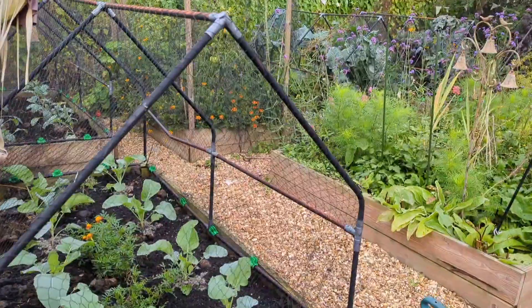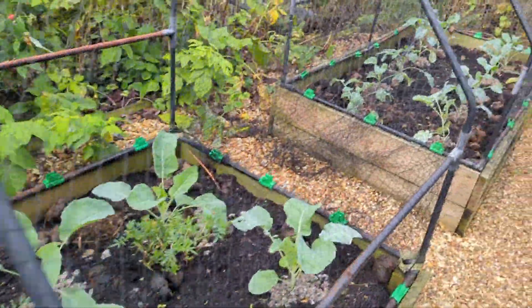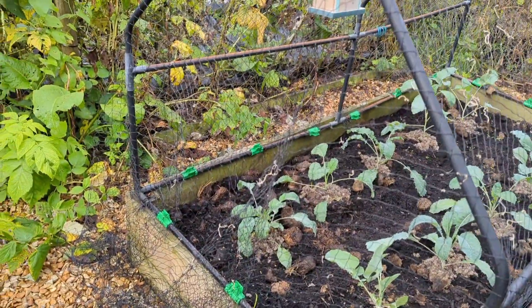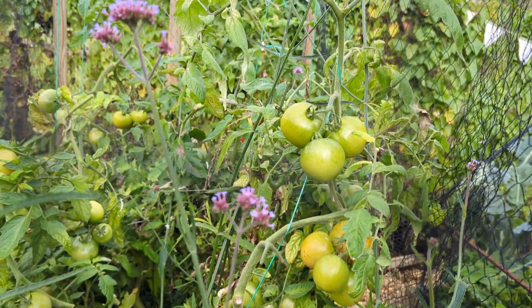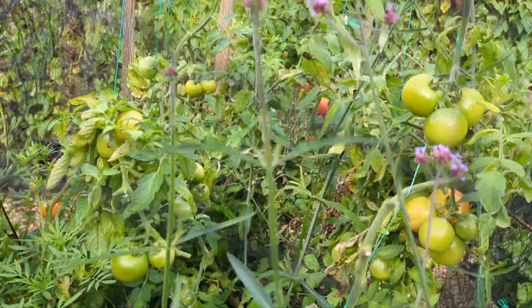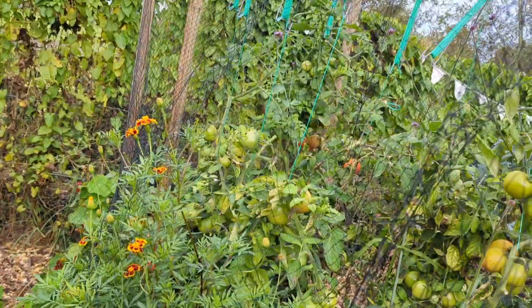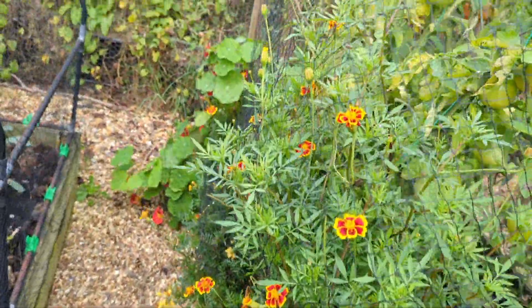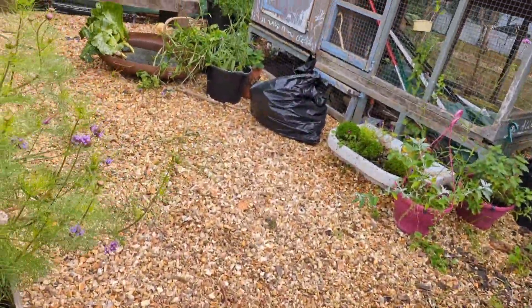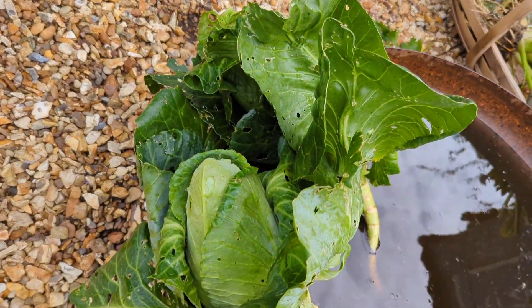These are the brassicas I planted two weeks ago — cauliflowers mainly and rub. This is the Cavolo Nero di Toscana. I'll be picking probably most of these tomatoes. I'm going to prepare this bed for another lot of brassicas — loads of them ripening. Look at these marigolds — they started to climb, they want to compete. I just picked a couple of cabbages, small cabbages, but I did cook the previous lot so they need to be sorted out.